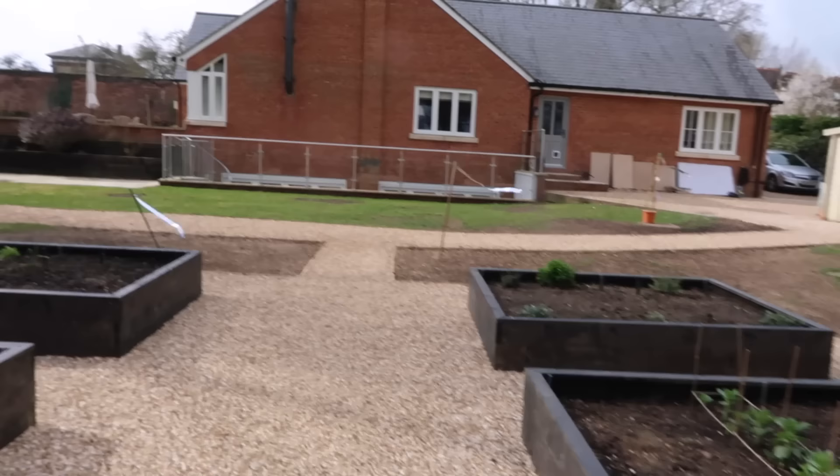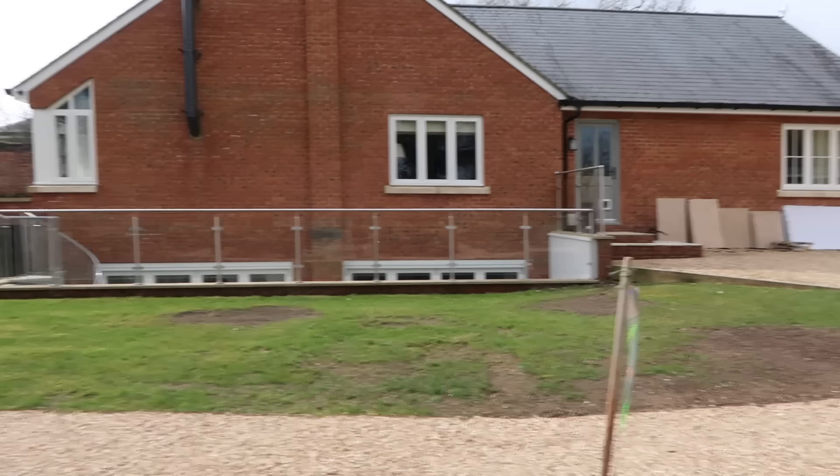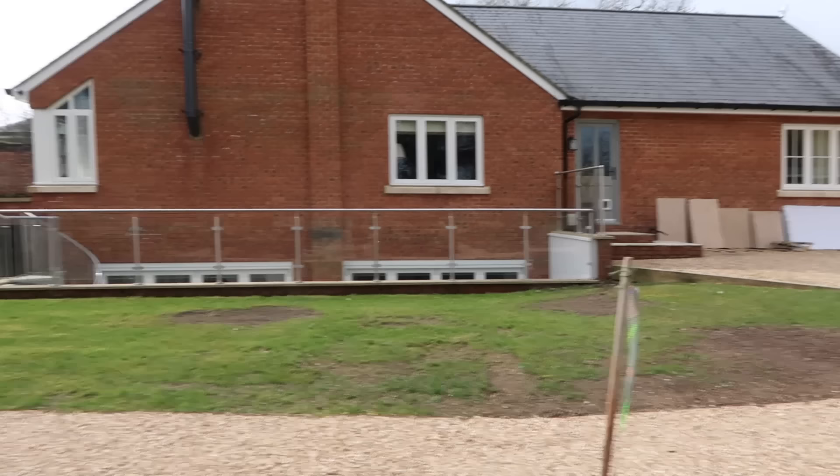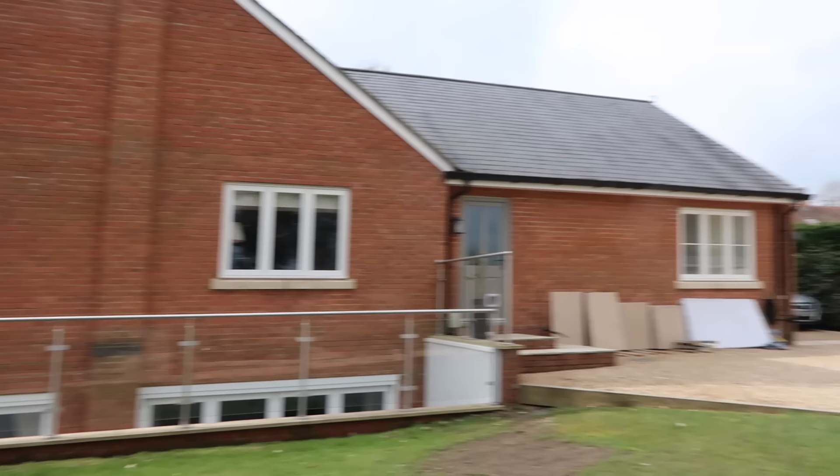I wanted to ask you for some advice before we head inside and do a little bit of an unboxing. As you'll have known, we repositioned all of the trees in this area because they were taking a lot of light from the house, and what we really want to do is get some wisteria growing up this side of the house just to soften it a little bit. The only issue is there's not really any beds around this area, so we'd have to put the wisteria into a pot — but how big would the pot need to be to grow all the way up the house?